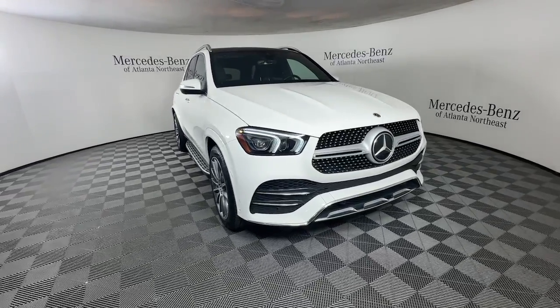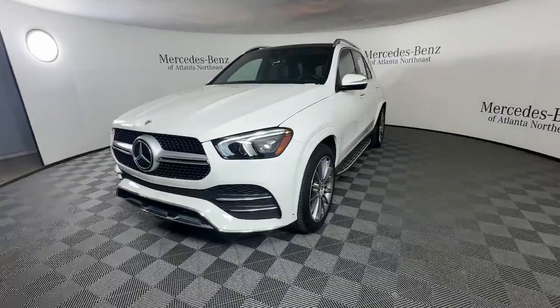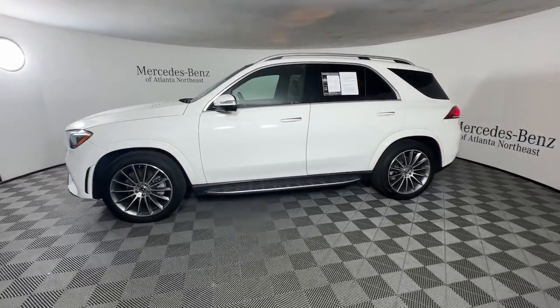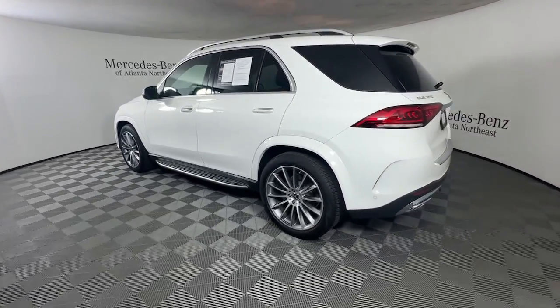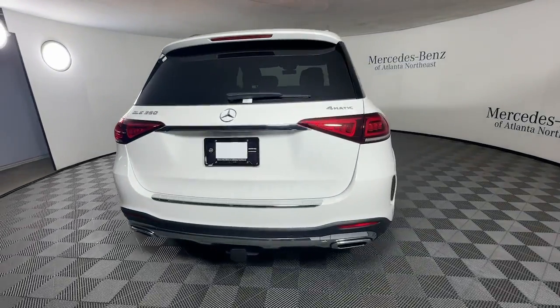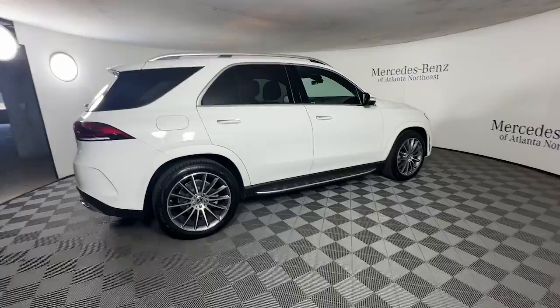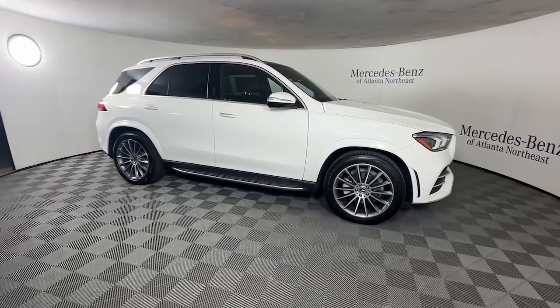Get into the 2023 Mercedes-Benz GLE. With less than 25,000 miles on the odometer, this vehicle stands out from the rest. This meticulously crafted GLE SUV delivers confidence through safety, pleasure through luxury, and pure delight through powerful performance. State-of-the-art tech and industry-leading design work together seamlessly to create an unforgettable driving experience.